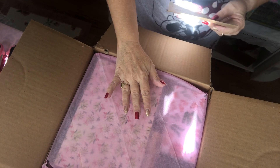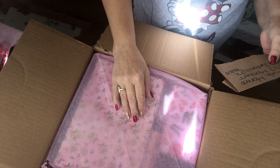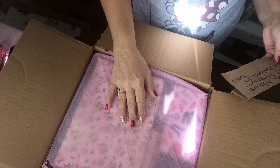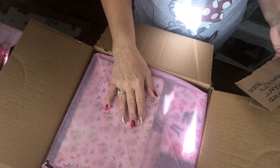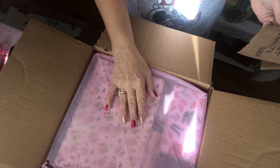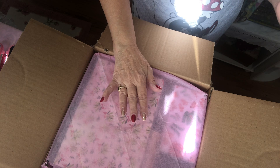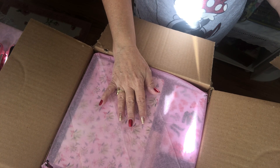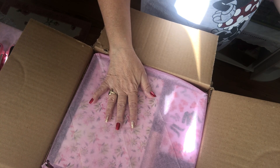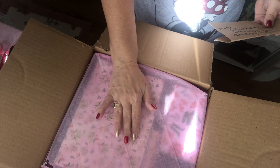Hi Crafty Friends! It's Kelly with Kelly Lynn's Crafts. I haven't done a video in a very long time, but today I wanted to hop on and do this unboxing for Secret Santa 2020. This was hosted by Carrie's Crafty Emporium, and I will list her channel down below, and I will also list the recipient's name and Instagram down below.